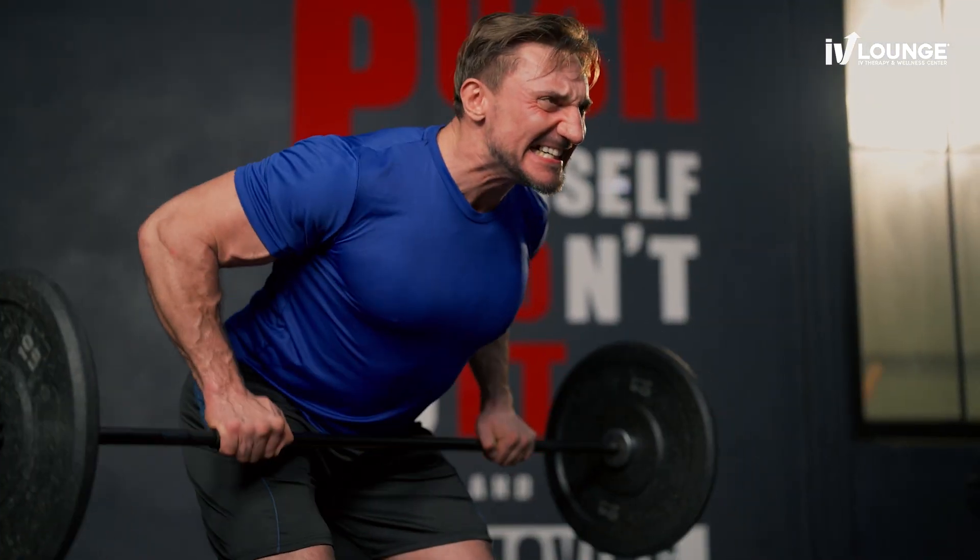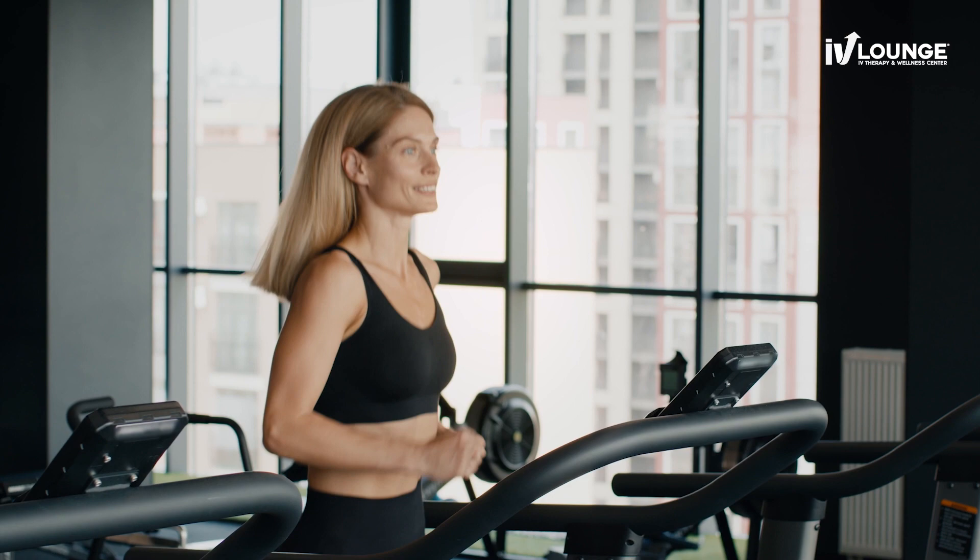As we age, our levels of NAD naturally decline, and unfortunately this can lead to a variety of common health-related issues as we age. Our NAD treatment is designed to effectively boost your level of this vital molecule to support healthy aging and improve your overall well-being.